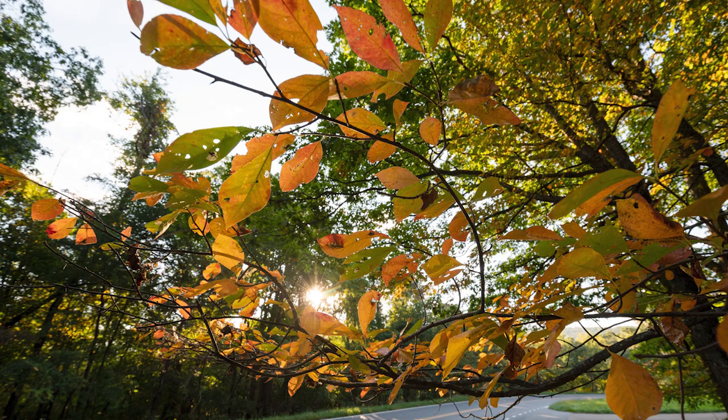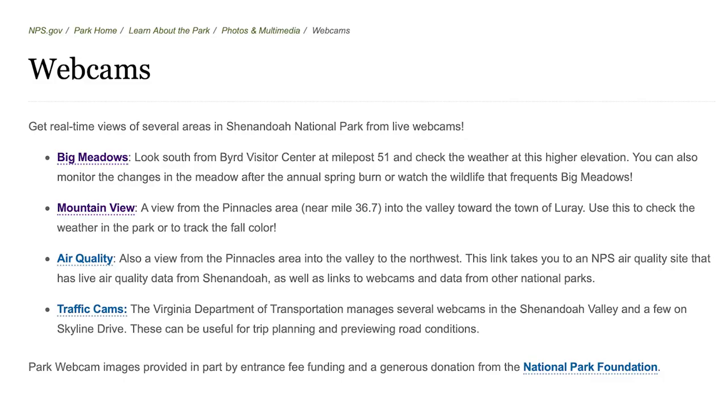Another way to track the fall progression in the park is to go on our website where we have live webcams set up. There's one at Big Meadows and one called Mountain View that shows a view of Pinnacles and a valley below. Those can be found on our website on our fall webpage.